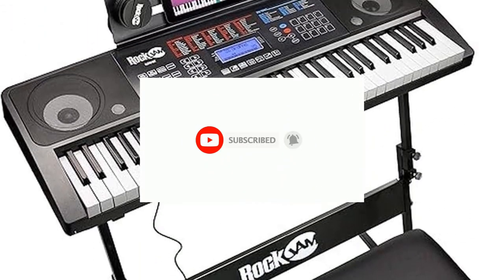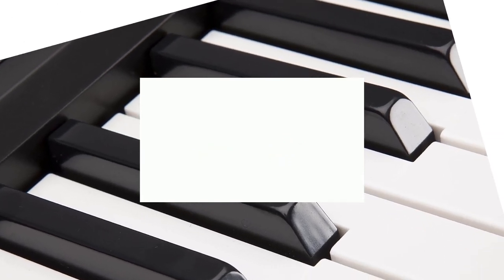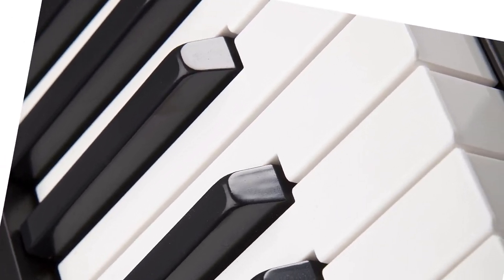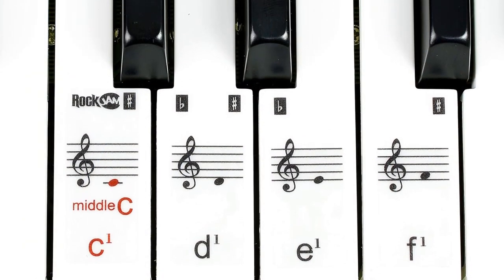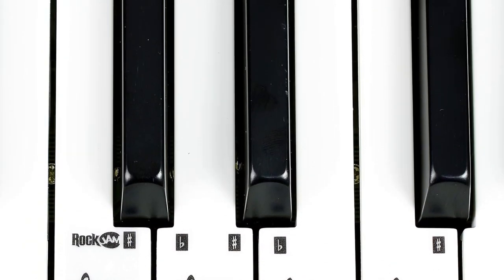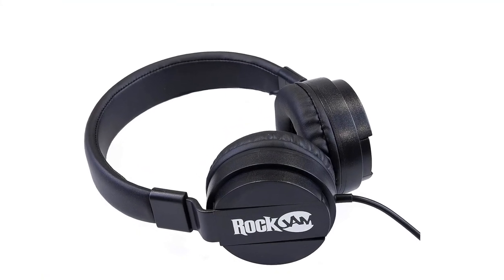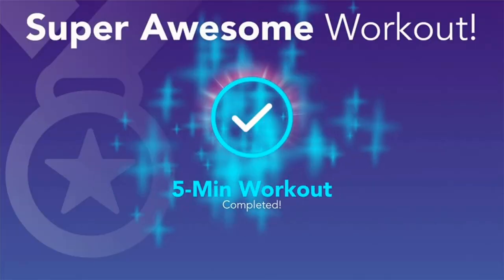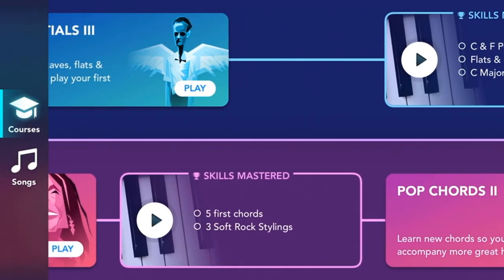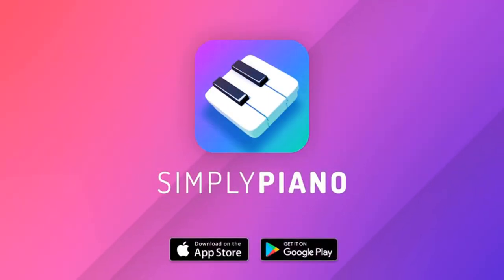The RockJam 761 has record and playback functionality, allowing you to build layers to your sound. The MIDI output integrates with your digital audio workstation like Ableton and Logic via a single cable. The kit also includes a sturdy adjustable keyboard stand suitable for players both young and old, and a padded folding bench with a thick padded seat for hours of comfortable play.